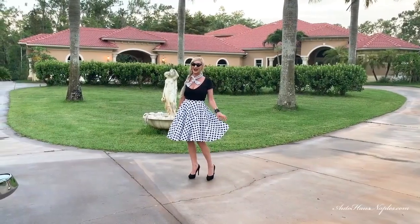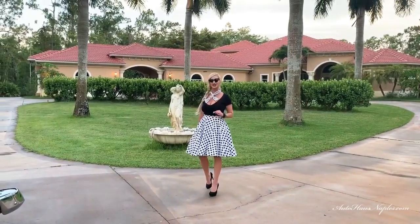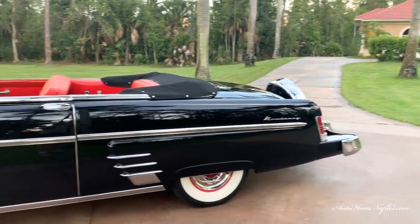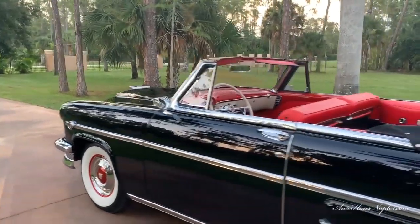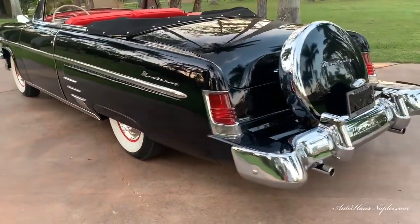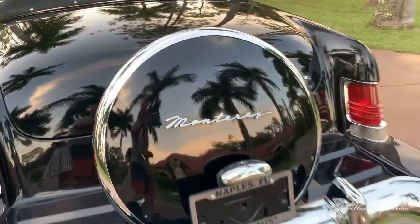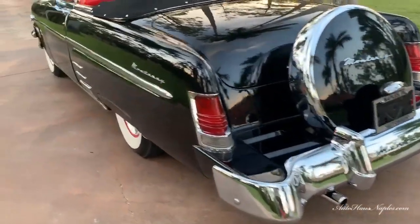Today I have something that's a classic collectible and in fact it was a 2010 national show winner. I present to you a 1954 Mercury Monterey, and this is a two-door convertible. Once again a national show winner in 2010, and with these Monterey convertibles there were only 5,261 which were ever built — and here is one of the true survivors.